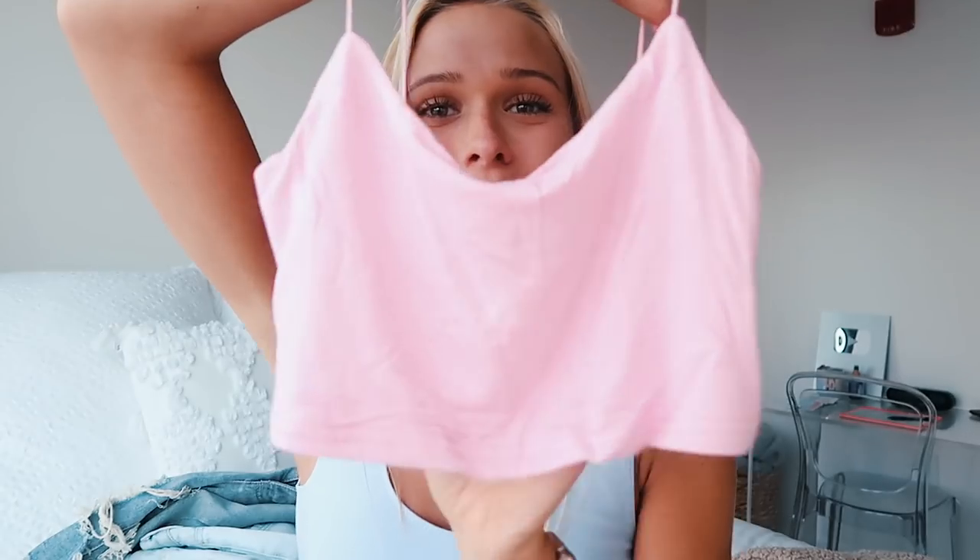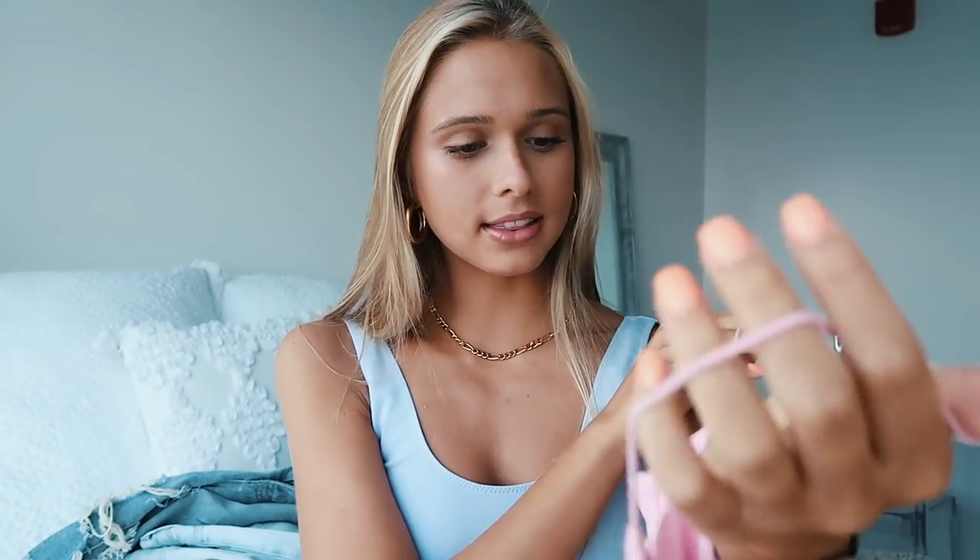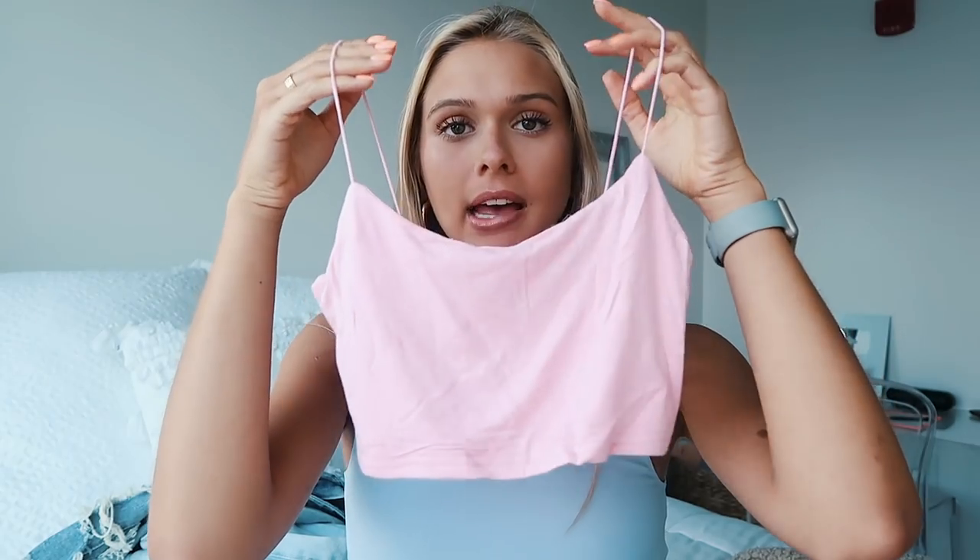I also got another little tank top. It's a bubblegum pink color with little skinny straps. I got it in size 2. It's basically like the one I'm wearing — the fit is almost like a bandeau but a little bit longer. I've been loving these types of tank tops, especially wearing them with shorts, jeans, and joggers.